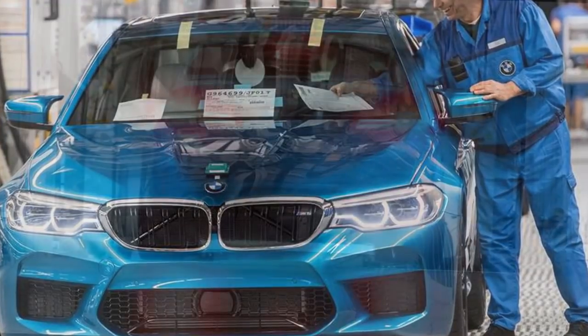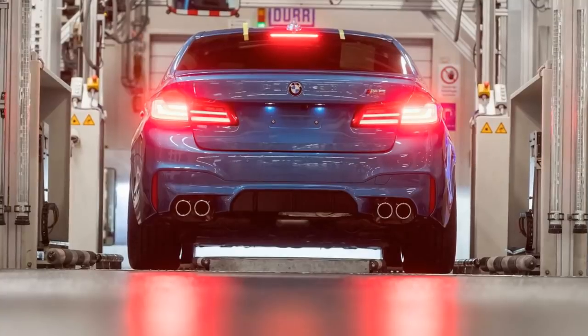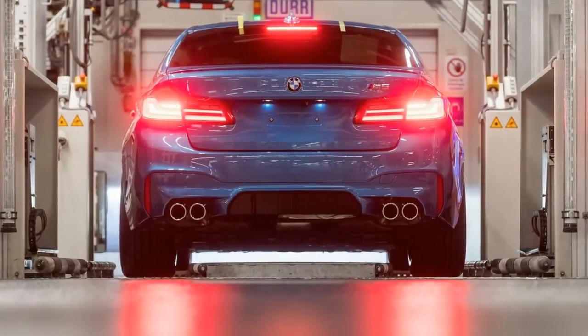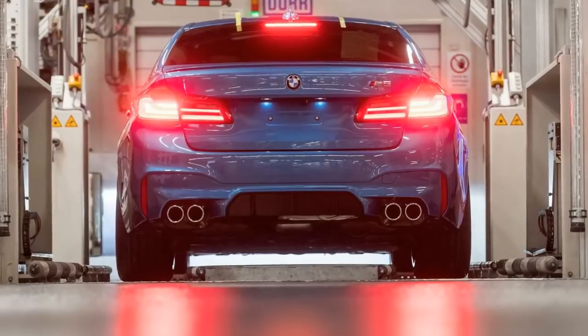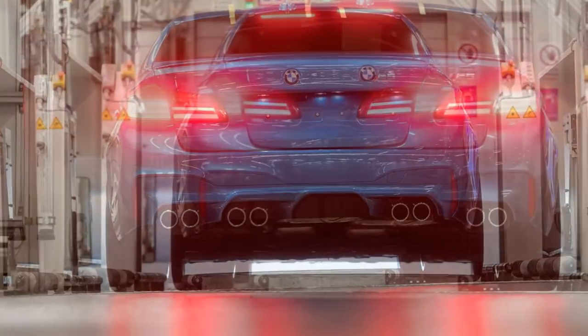And now, finally, the mass production of the vehicle has started at BMW's Dingolfing plant in southern Bavaria. The first manufactured examples will be handed to European customers, but U.S. clients won't have to wait too long until they get their hands on the F90 generation of the sedan.